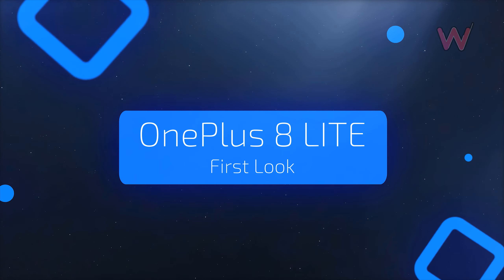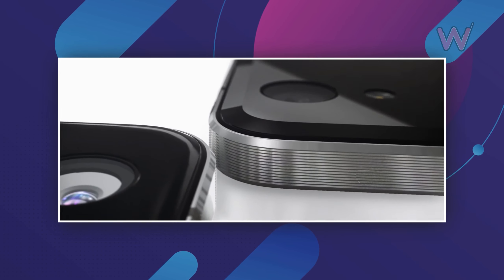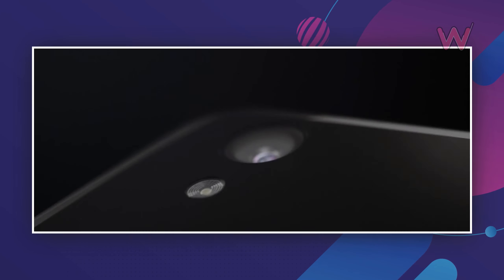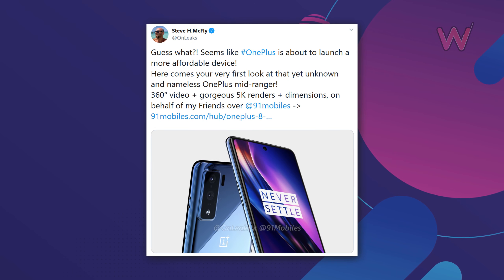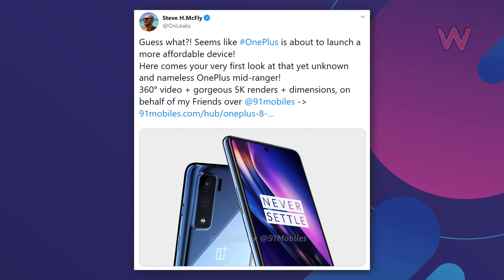First look at the OnePlus 8 Light. After a gap of five years, OnePlus may be all set to get back into the mid-range market next year with the launch of an all-new mid-range smartphone. This will be the company's first mid-range phone since the OnePlus X, which launched in 2015. The report comes from the generally reliable tipster OnLeaks, who says it might be marketed as the OnePlus 8 Light.